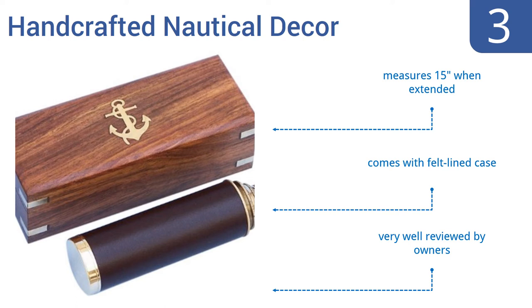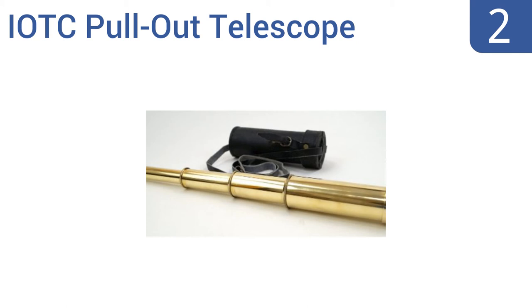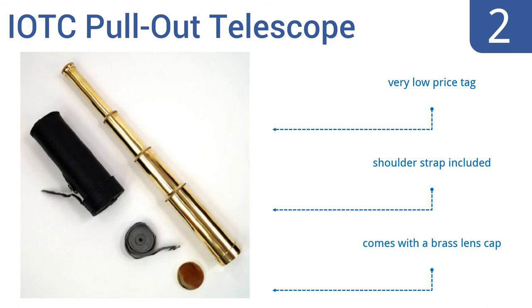At number 2, the IOTC pull-out telescope looks great as a decorative item, though its optics leave much to be desired. It comes with a leather carrying tube that makes an interesting curio in its own right, and of course also protects the spyglass. It has a very low price tag, includes a shoulder strap and a brass lens cap.